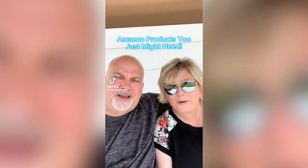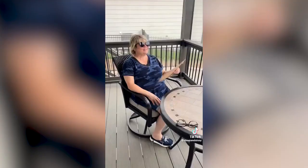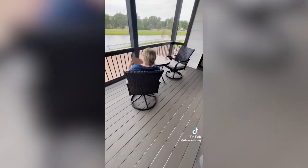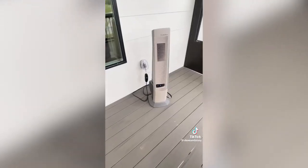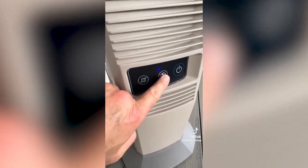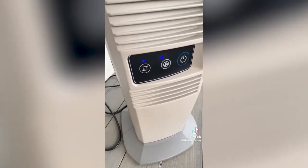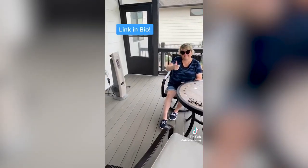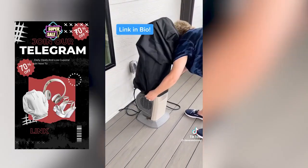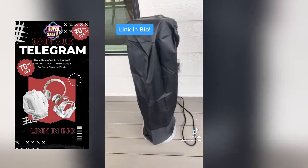Amazon products you just might need — we check them out so you don't have to. If your outdoor area is too hot for human habitation, we have two products for you. First, we found a tower fan designed for outdoor use. It's weather resistant, has four speeds, internal oscillation, and an inline GFCI, making it a great choice for porches, decks, and patios. And to keep it clean when not in use, this tower fan cover fits it perfectly. Both are awesome.